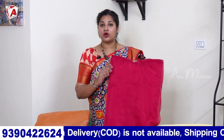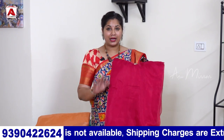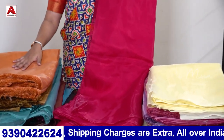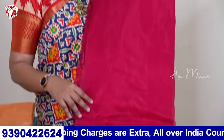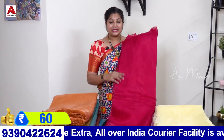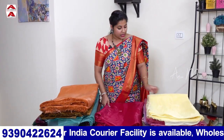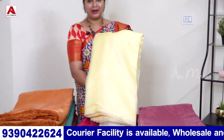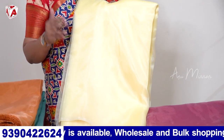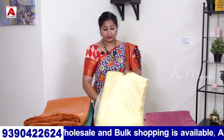It is also a plain organza at 60 rupees per meter. I am going to show you the plain magenta pink shade. Next is a nice rich yellow. The yellow colour has a lot of shades, but this is a very pleasant shade. You can use yellow to make matching dresses.